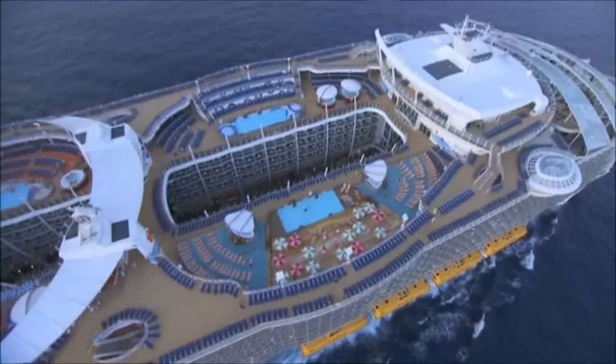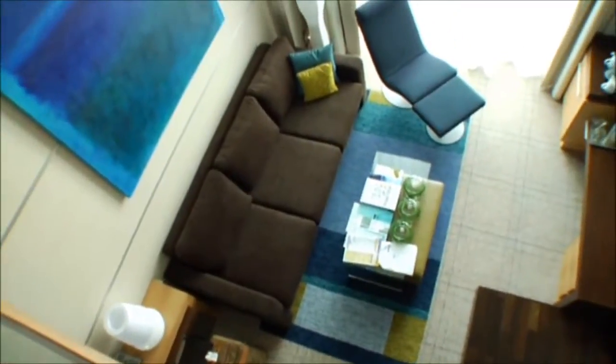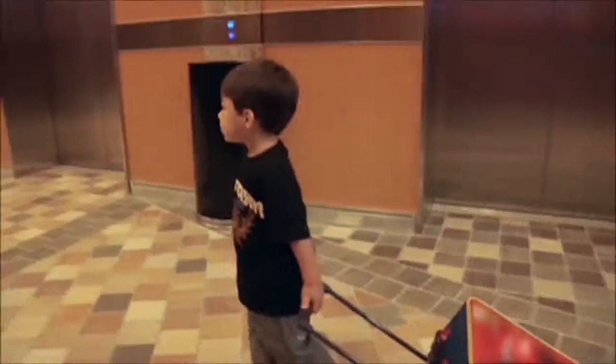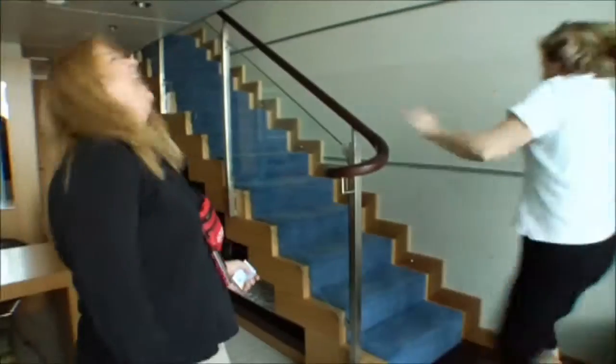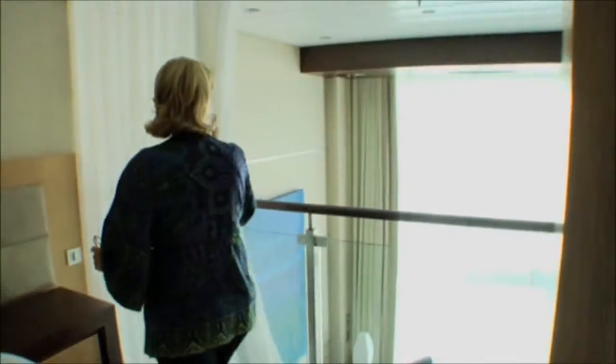When the day is done, accommodations abound throughout the seven neighborhoods, with enough stateroom options to satisfy any traveler, no matter how small or large the entourage. And for the first time ever, why not unwind in a two-story loft with your own private ocean view — an industry first.